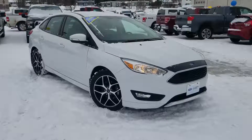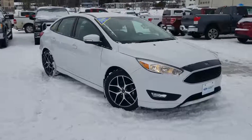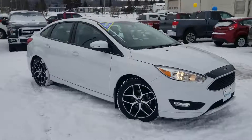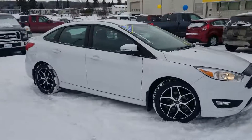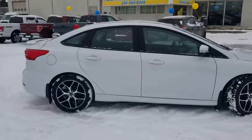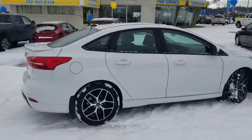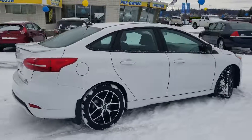Hey, it's Cassandra with Prince George Ford and we're here at the Freon Supercenter. Today we're having a look at this 2016 Ford Focus in the SE trim. This is a manual five-speed transmission powered by a two-liter four-cylinder engine, so it's going to be super economical for you. This is going to be a great car for a daily commuter or somebody going to college or university.